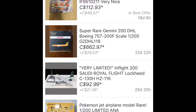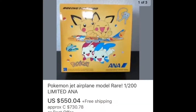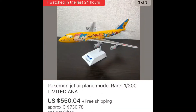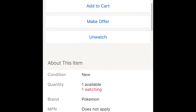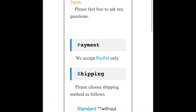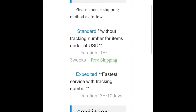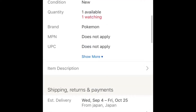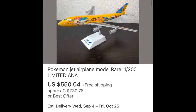Pokemon Jet airplane model, rare, 1:200, limited — only $730 Canadian approximately. Going through here, it looks like a pretty nice model. It's clearly the flaps-up edition. Scrolling over a little bit, there are a few images — looks great. The description talks more about the shipping; not a whole lot of information on the model itself, but the price...